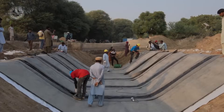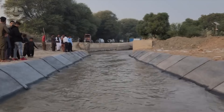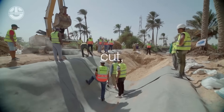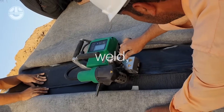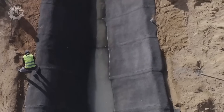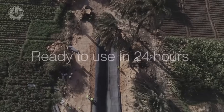Imagine concrete that rolls out like a carpet — sounds like sci-fi, right? Well, it's real, and it's called Concrete Canvas. This genius invention protects waterways by lining riverbanks, canals, and drainage systems with a flexible, concrete-impregnated fabric. Just roll it out, add water, and boom — rock-solid protection.